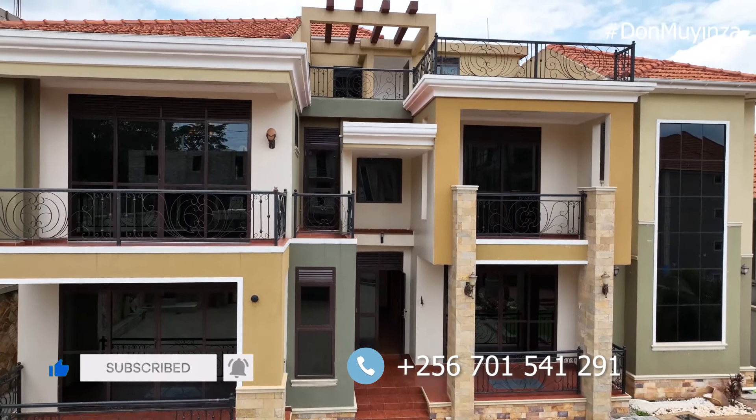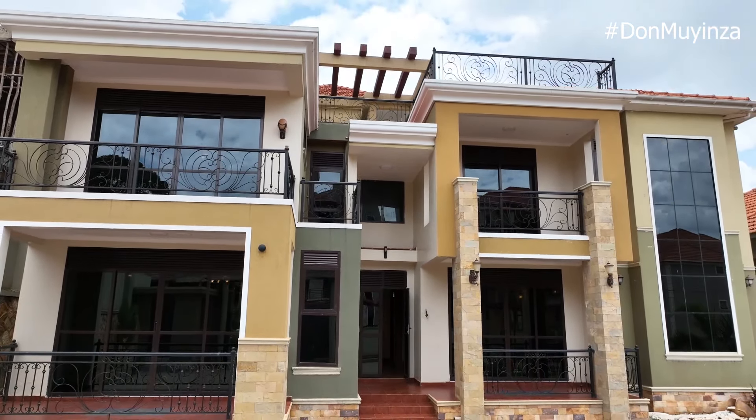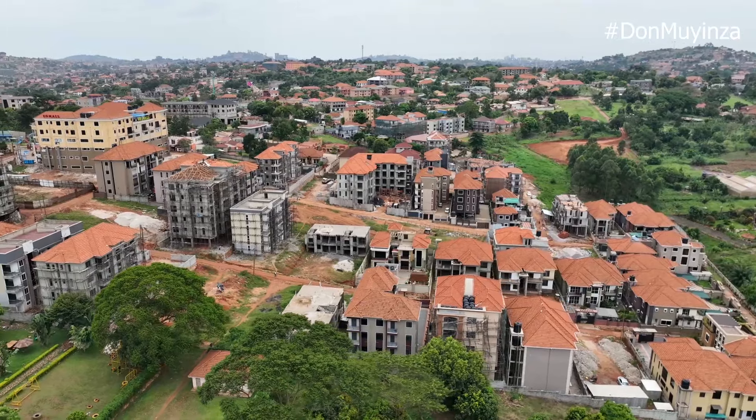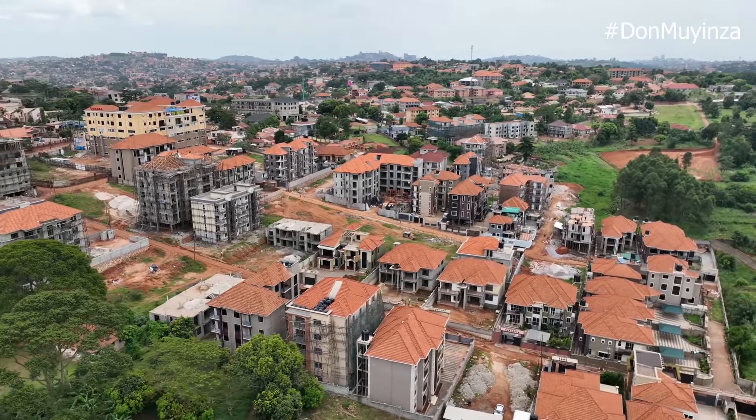This house is going for 1.2 billion Uganda shillings. In dollars, the rate changes, so it's best confirmed at current exchange. The price is slightly negotiable. We will give you the title, the keys, and a one-year guarantee on this property because we trust the materials and the workmanship.